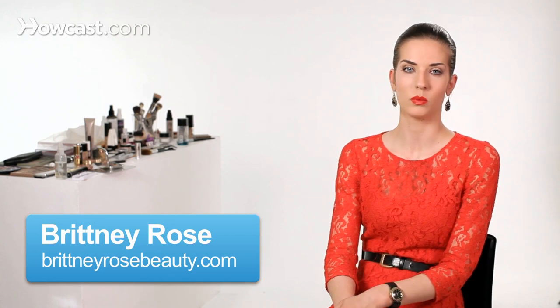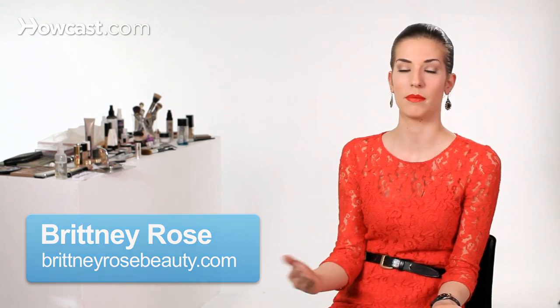I know a lot of people have been wondering what's the main difference between cream and powder makeups. I'm going to give you some tips on how to differentiate and how to figure out which one is best for you.